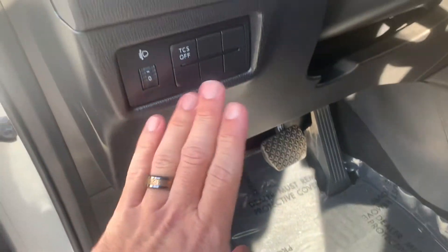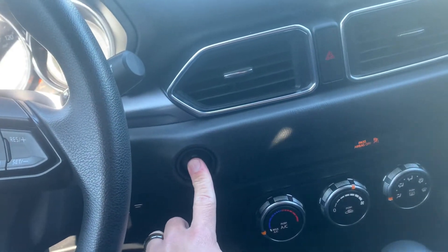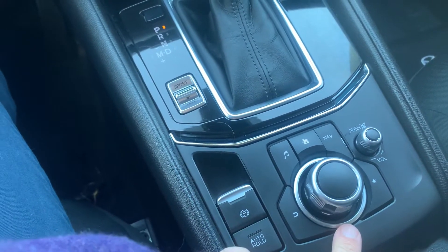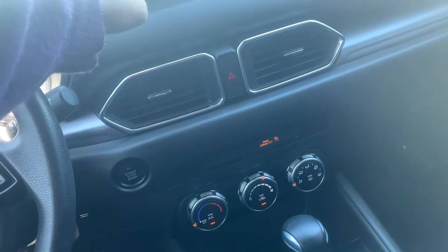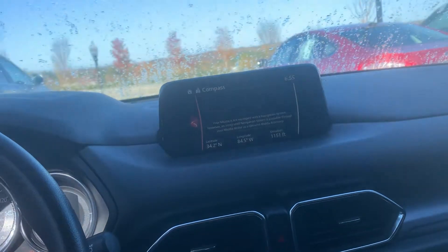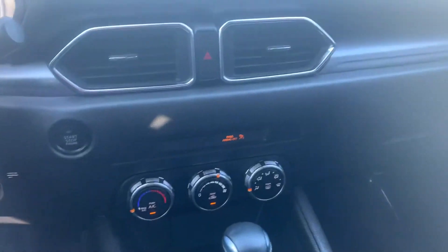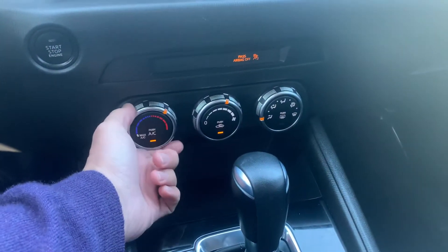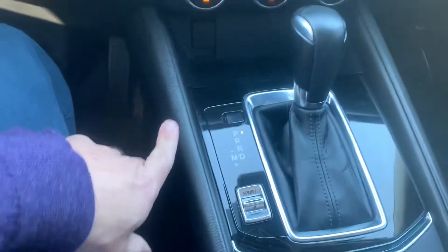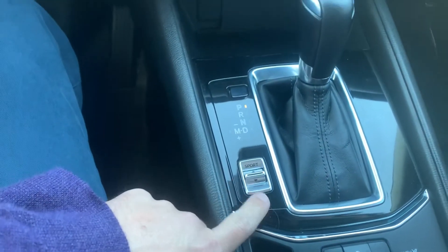Hood release, gas release, traction control on-off switch, push button start, electronic parking brake, and a control knob for your infotainment center. Nice large climate controls, easy to control and easy to learn right here. Gearshift, and you have a sport mode selector right here.